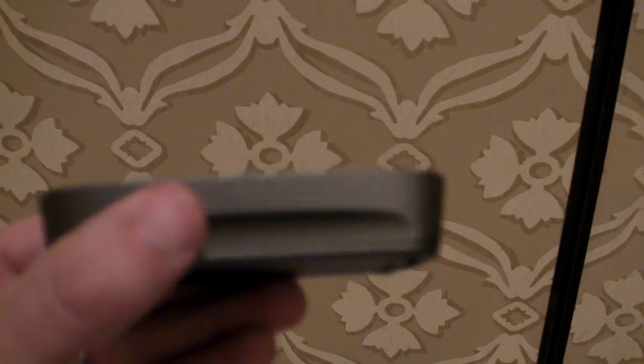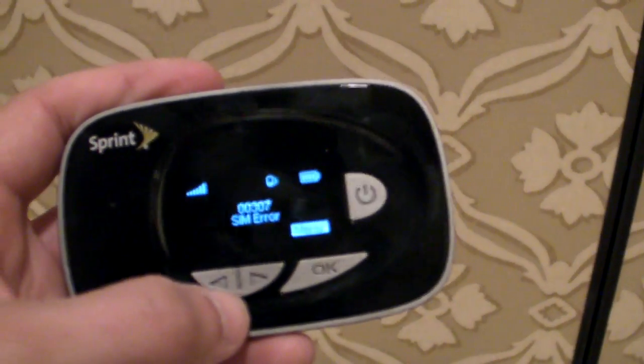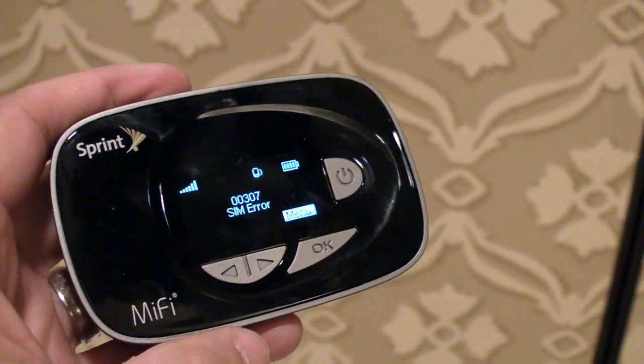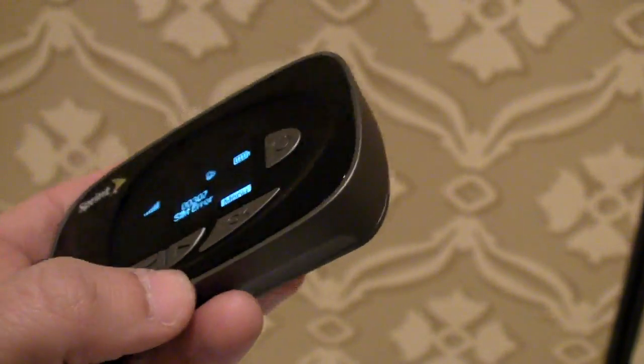Last but not least, we have the MiFi 500, which is a bit on the chunky side, but this battery also lasts up to 10 hours. You'll be able to get fast 4G LTE speeds when they come to your neck of the woods. We do like the OLED display and the pretty easy-to-use interface.